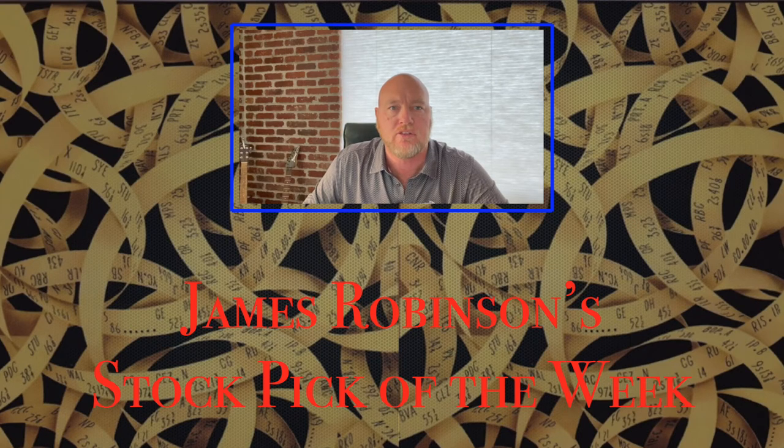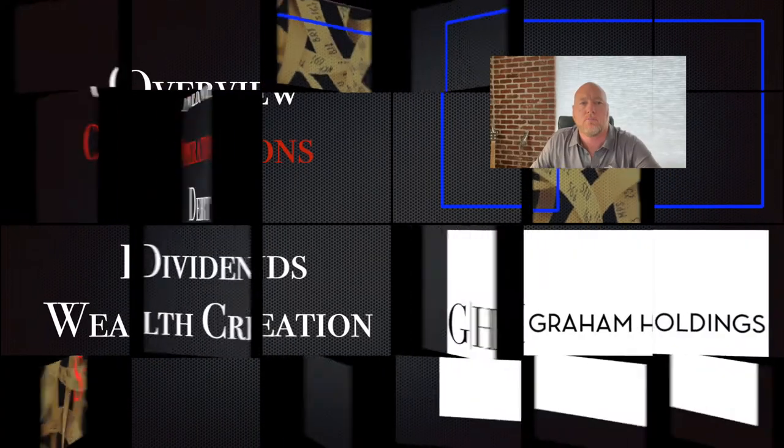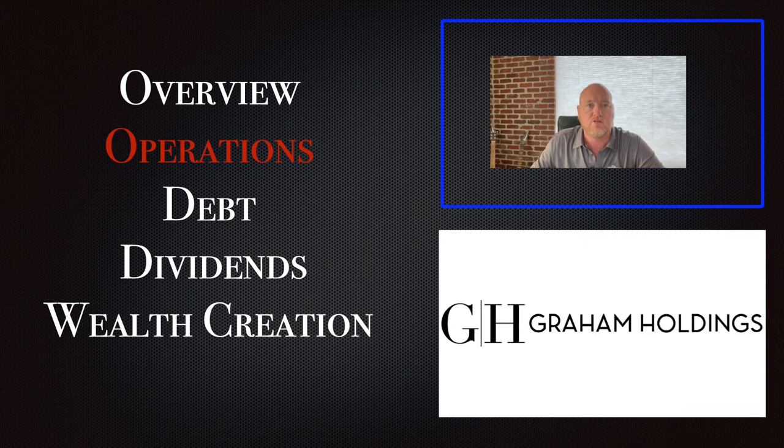Hi, I'm James Robinson, and this is my Stock Pick of the Week. This is part two in my five-part series on Graham Holden Company, symbol GHC.